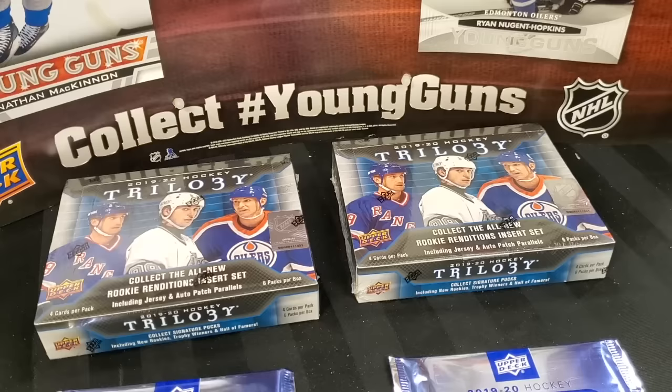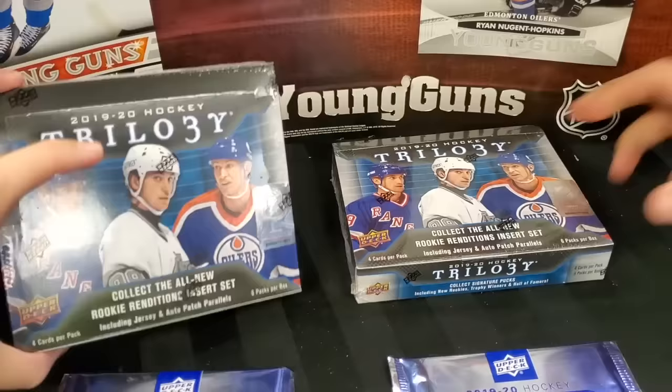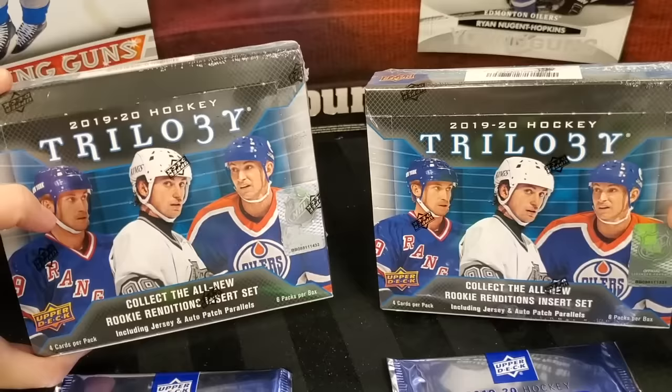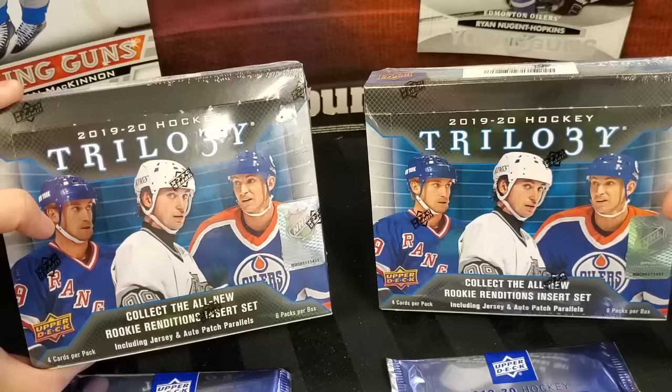Welcome back everyone, we are pumped for this one. Release day — finally, something we're excited for. Trilogy is known to be a good price point for what you get. Last year, one of our biggest hits ever — for all of you who watched that video, remember that beautiful retro Kotkaniemi, 15 of 15. There's just some really nice hits in here. Not very likely we'll replicate that, but fingers crossed we can get something pretty sweet.